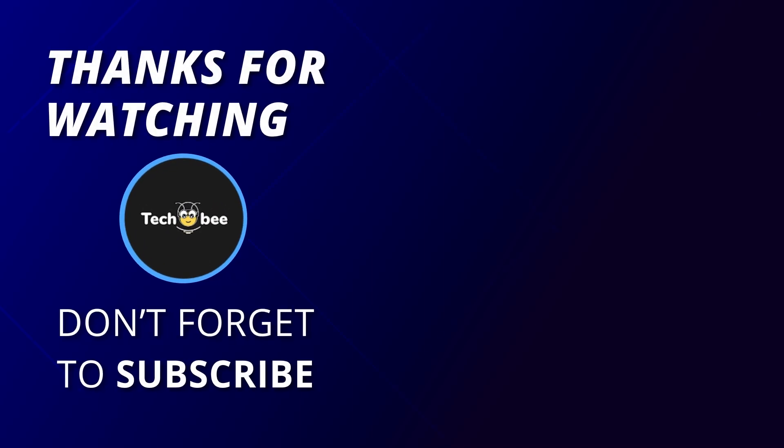That concludes our list of the best budget mechanical keyboards of 2023. Don't forget to check the links in the description below to find these keyboards on Amazon. If you enjoyed this video, be sure to like and subscribe to our channel for more tech reviews and recommendations. Thank you for watching, and we'll see you in the next one.